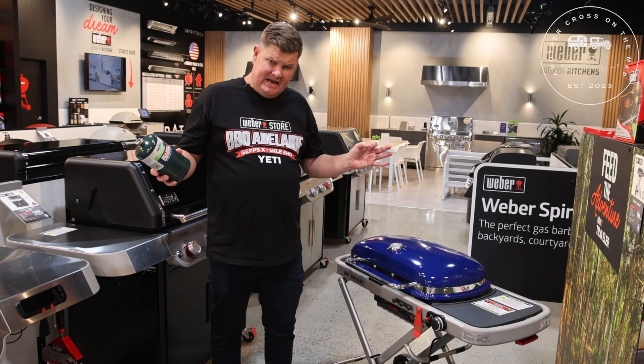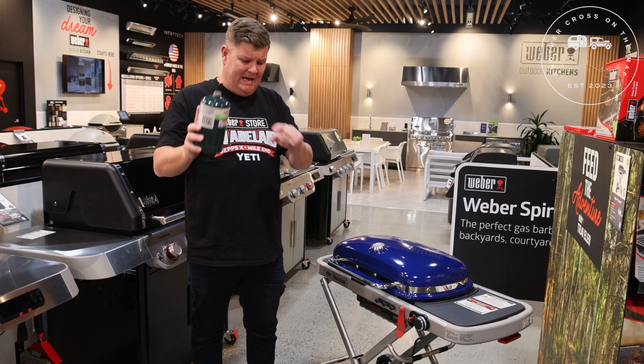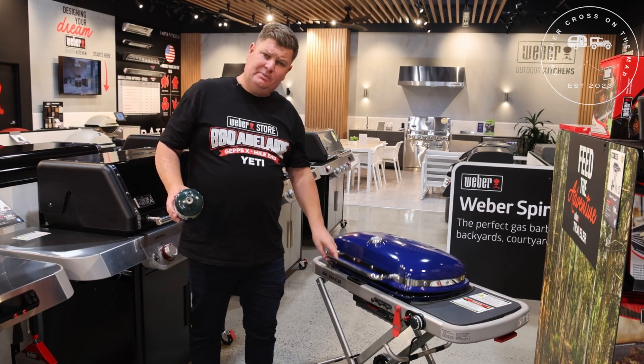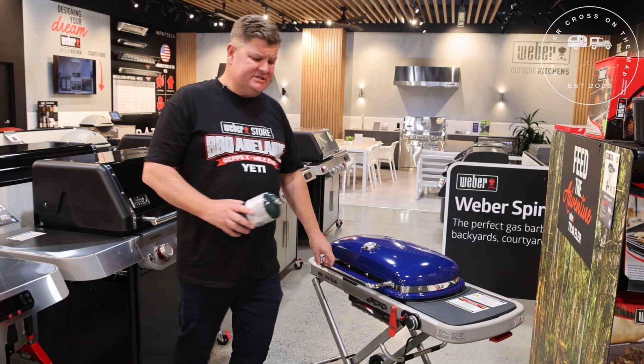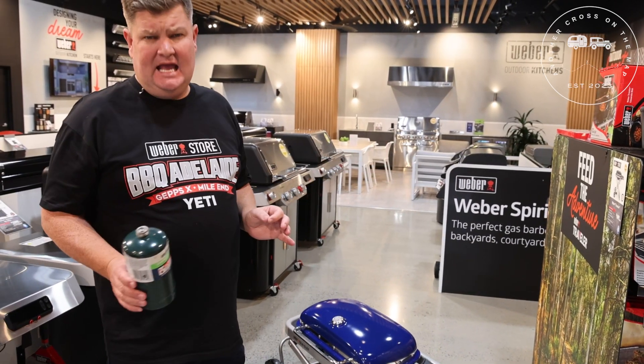This is the latest and greatest Weber barbecue — it's the Weber Traveller. It comes with dual fuel, so you can use your propane and your LP. There's plenty of real estate, it collapses down easily, so you can throw it in the back of your car and literally take it anywhere.